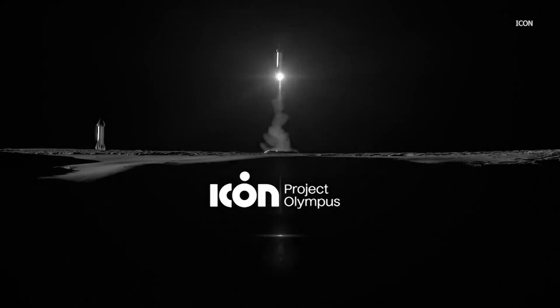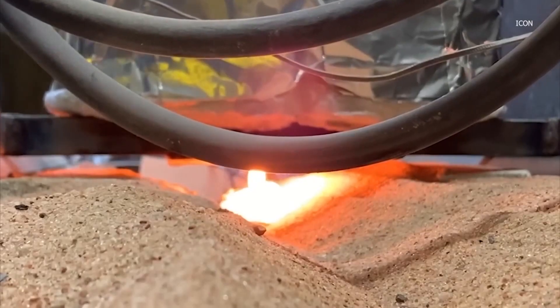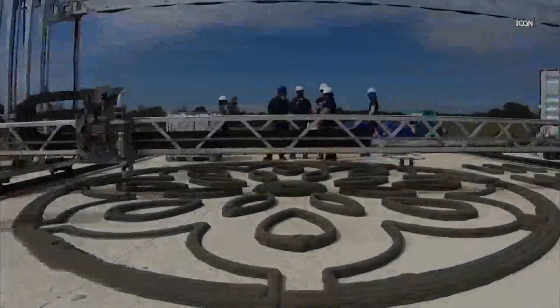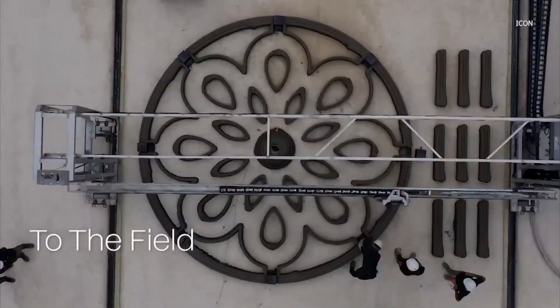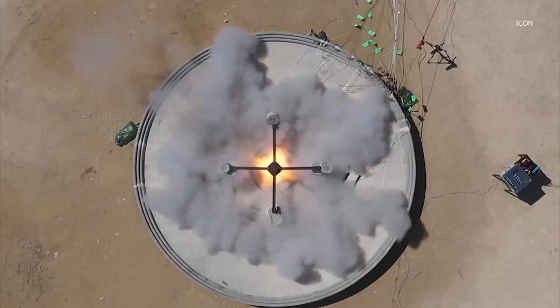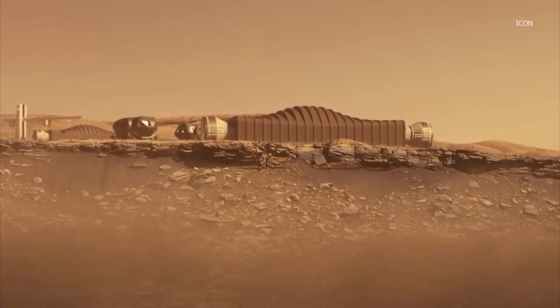Through a $57 million contract with NASA, ICON, a company out of Austin, is working to do just that — to put a broad spectrum of infrastructure, to produce things like landing pads, roads, blast shields, shelters, and habitats.